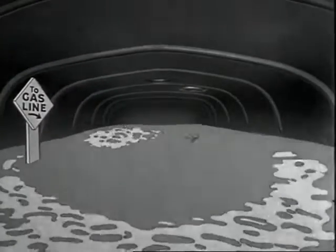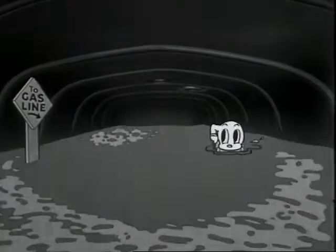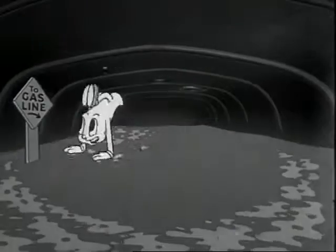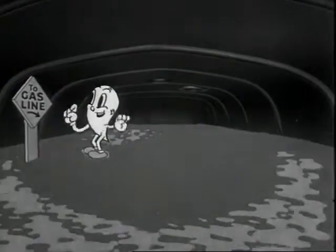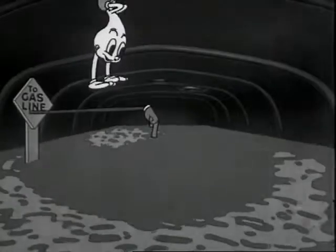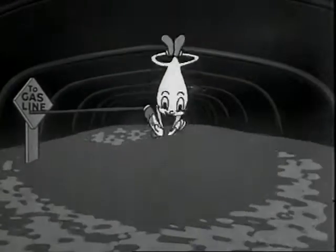So this is what the inside of the gas tank looks like. We'll have to dive too.